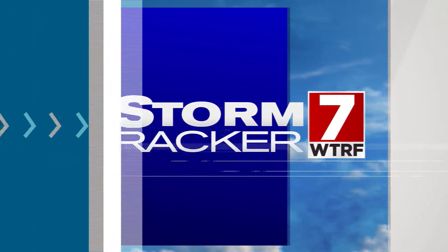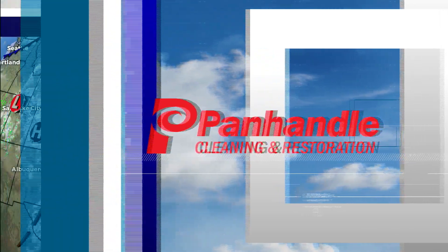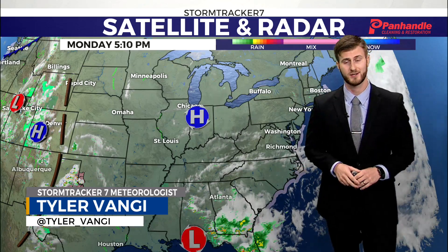Storm Tracker 7 weather is presented by Panhandle Cleaning and Restoration. Well, hey, how's it going? Ohio Valley meteorologist Tyler Vange here. Let's break down this weather and find out why it's so nice across the Ohio Valley.